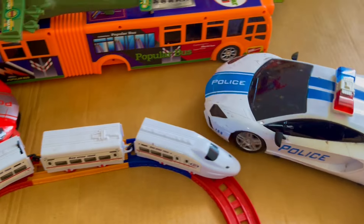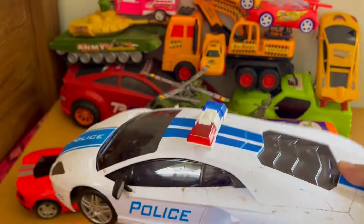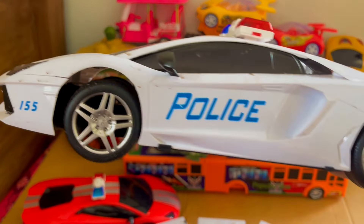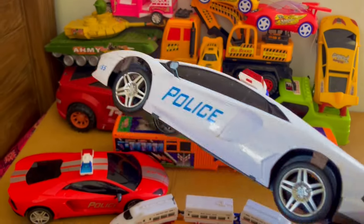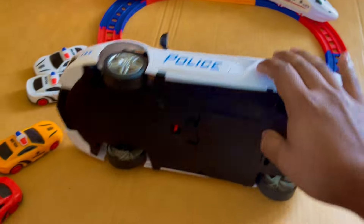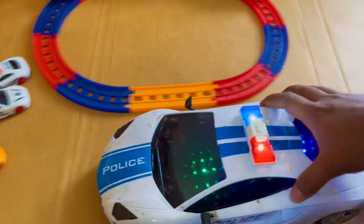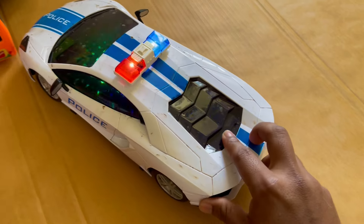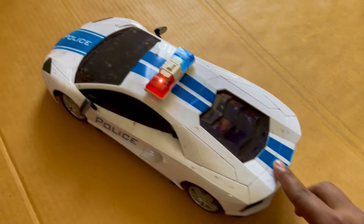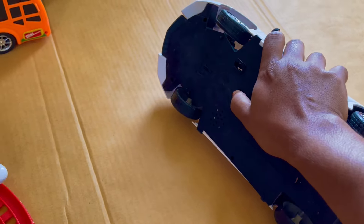It looks very gorgeous. Wow, it's a big police car — nice, nice! It's a big police car with two tires. Wow, it's very nice!